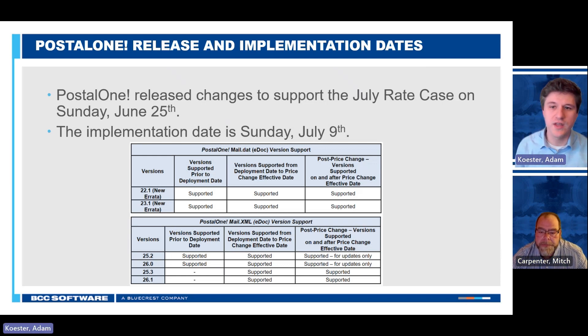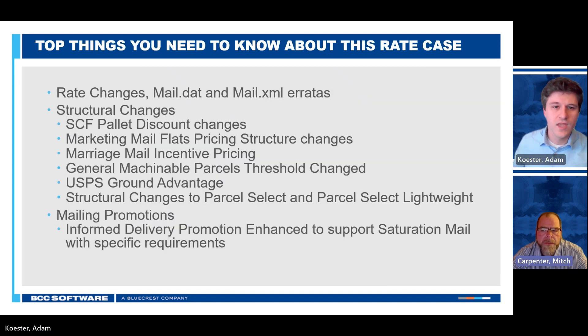It's also worth mentioning that we did not get a new version of mail.dat — new errata is applied. That means a couple of ingredients in the technical specification were updated and a couple of things were slightly tweaked in their description, so not a ton of huge updates there. There is a mail.nbr client that is required, so make sure that you update that for that June 25th date.